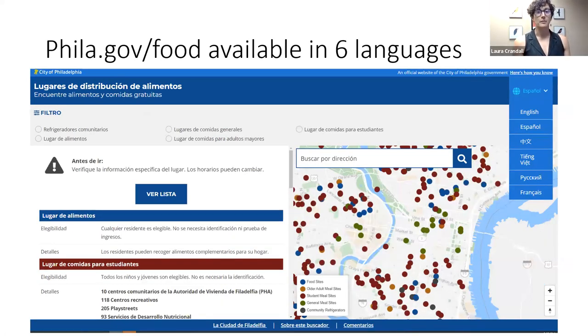The city's free food finder is available in six languages including English. You can see it in Spanish on this side. By clicking on the globe icon on the right-hand side of the map, you can also see the finder in Chinese, Vietnamese, Russian, and French.